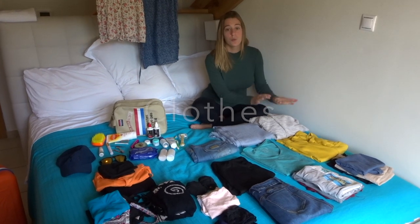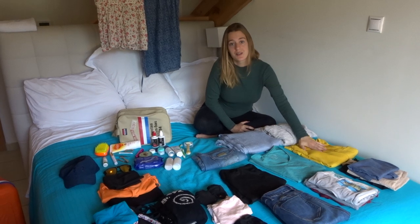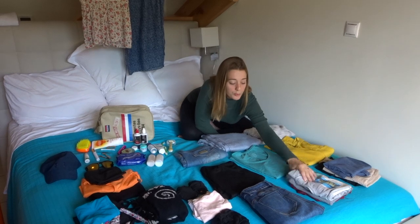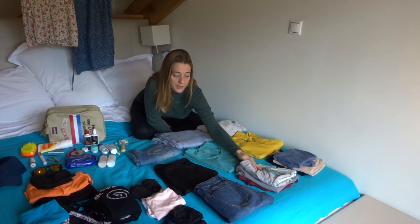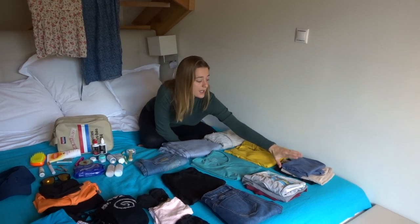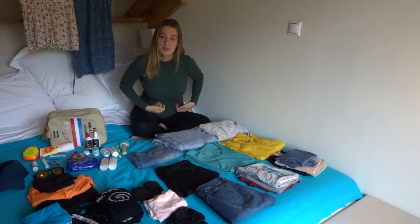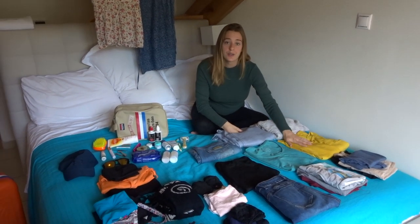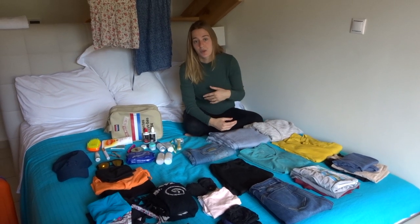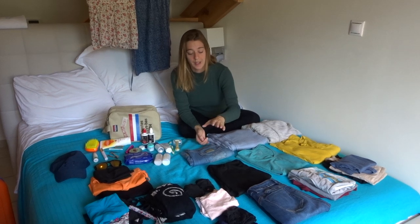First of all, we packed one vest that is very warm, a sweater that is medium warm, and we have a long sleeve t-shirt. Normal t-shirts, we packed three of them - these are t-shirts slash loose tops. And we have three tops that fit tight to your body, so that you can put them under your sweater or vest or t-shirt when you want to have more layers for when it's cold.